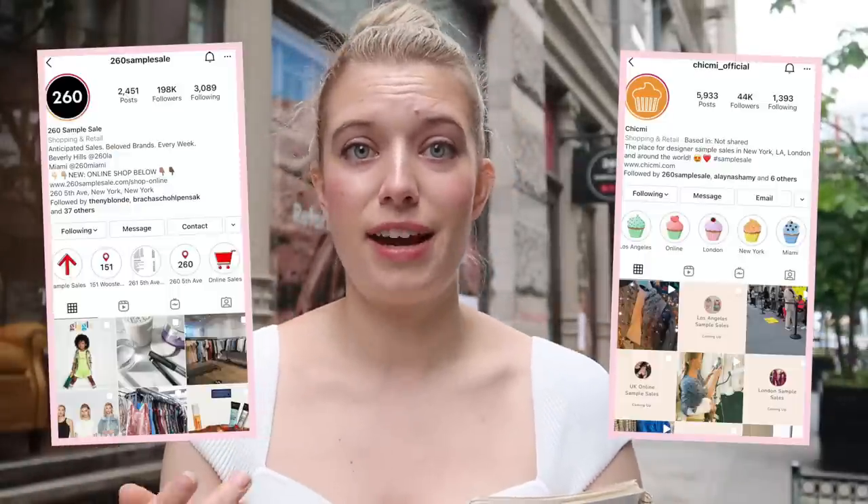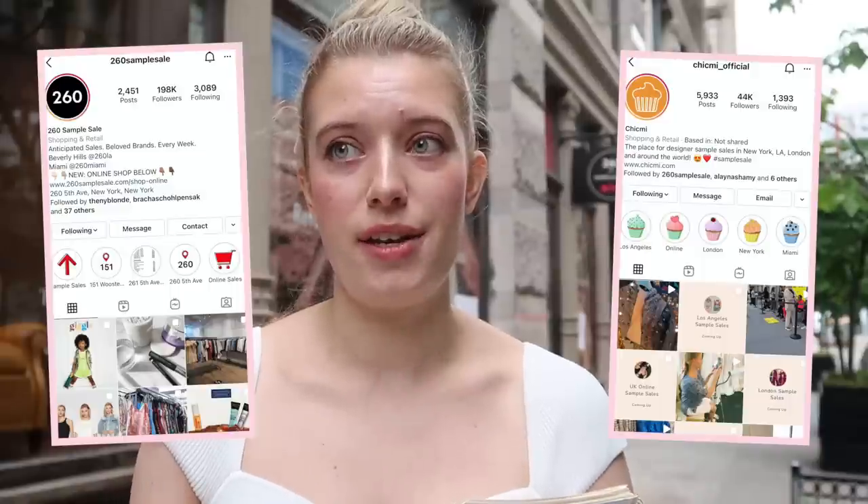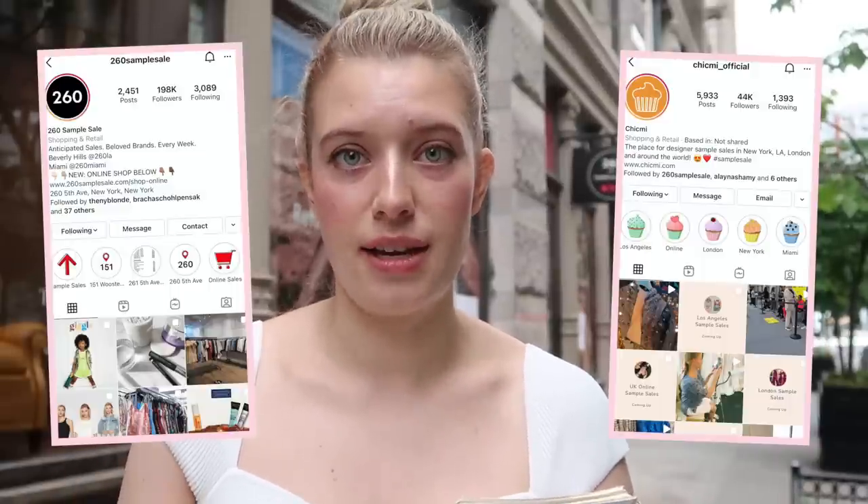There's also a site called Chic Me, which basically consolidates all the sample sales. There are other privately held sample sales throughout the city, and Chic Me will alert you about those. You can follow them on Instagram — that's an easy way to find out which designers are having sample sales, when they are, and what the location is. You can also put in your email to sign up for their newsletters to get that information.